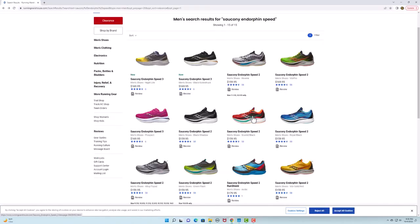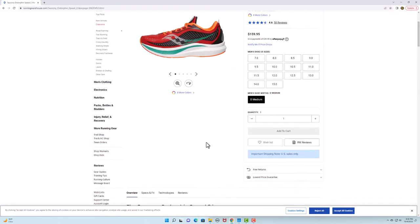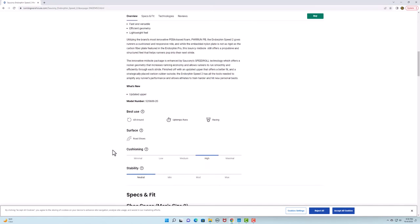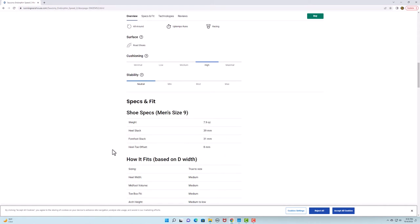The second shoe I keep going back to — and this was a hard one — is the Saucony Endorphin Speed. I believe this is version 2. I've heard version 3 and possibly version 4 are just as nice, so I'd say any version of the Endorphin Speed is incredible.